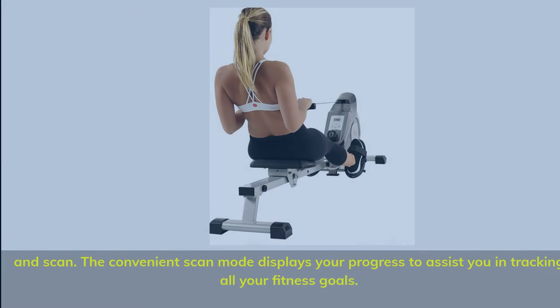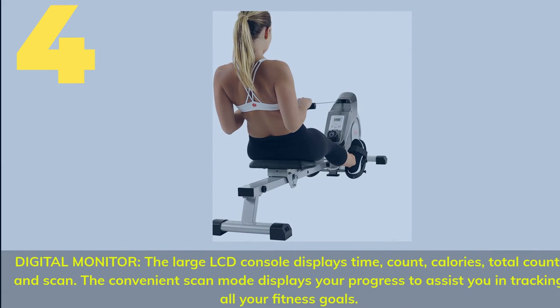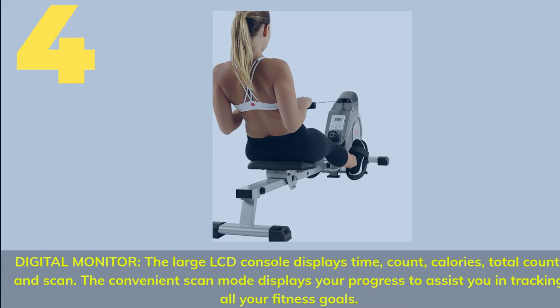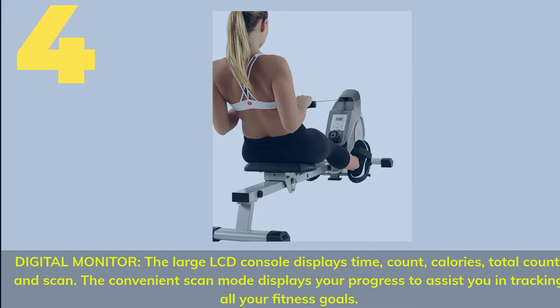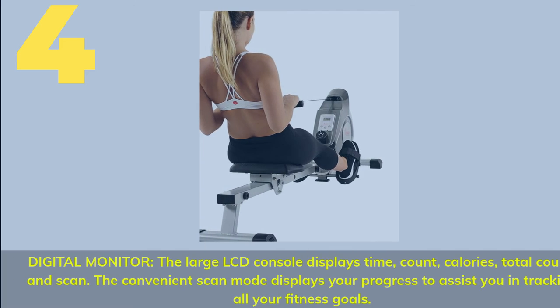Number 4. Digital Monitor: the large LCD console displays time, count, calories, total count, and scan. The convenient scan mode displays your progress to assist you in tracking all your fitness goals.